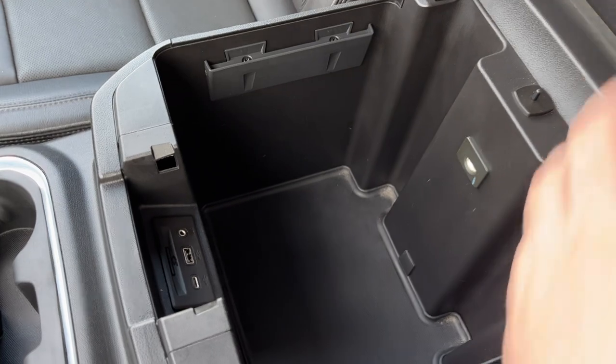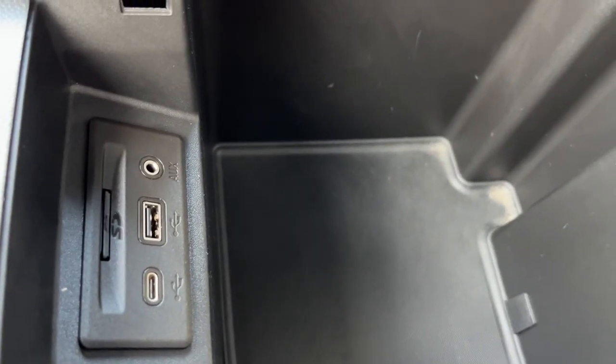Opening into the console itself, we can see we have some deep storage, as well as our SD slot for maps, USB-C, USB-A, and an aux input.